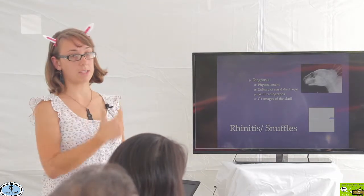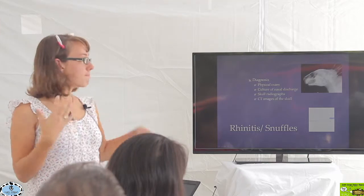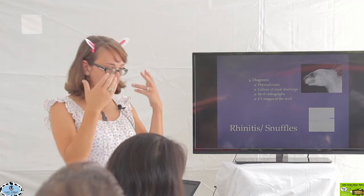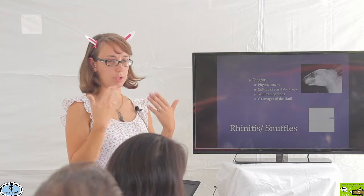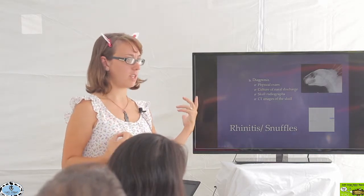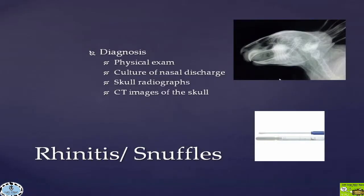Sometimes we need to do skull x-rays for rabbits with a more chronic problem — when we've tried antibiotics and cultures and things are just not working. We do skull x-rays to look at the nasal passages and see if something looks abnormal, whether the tooth roots look problematic, or if there's inflammation suggesting something is stuck. That dark area on the x-ray is the nasal passages of the rabbit. For advanced cases, CT scans of the skull can be done to really localize where the problem is, typically when preparing for surgery.